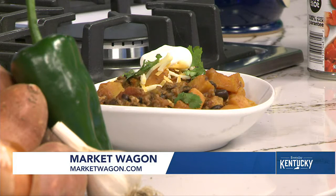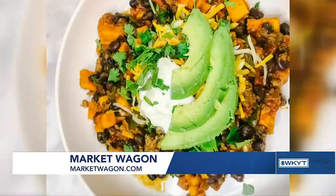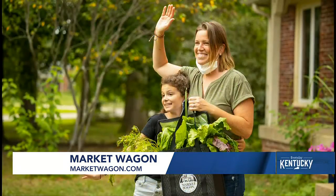It looks amazing. I might have to try a little bite. I'm obsessed with sweet potatoes, especially. A lot of people think that chili is just tomatoes, ground beef, and some beans. But you can really make it versatile and use those locally made, locally grown products.